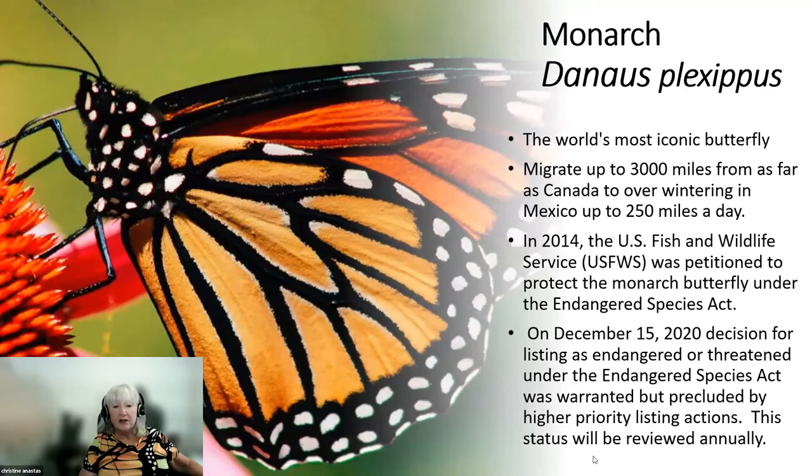It took a number of years for them to come to a decision. Finally, in December 2020, they decided that the listing was indeed warranted, but it was precluded by higher priority listing actions — meaning there are other species in line ahead of the monarch butterfly — and they will review this status annually. An international organization has already put the monarch butterfly on the red endangered species list, and we will see if this has any impact on our listing with U.S. Fish and Wildlife.